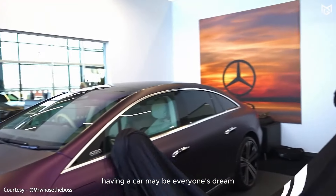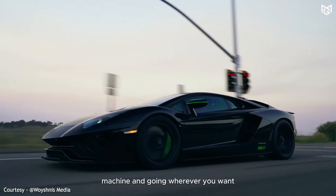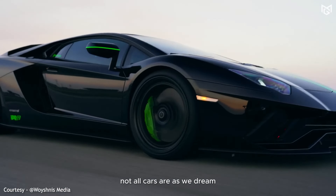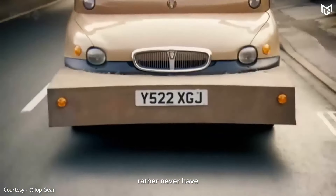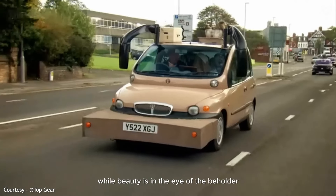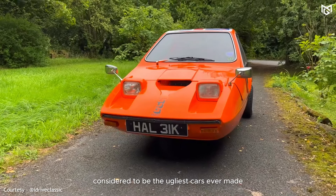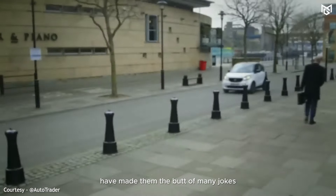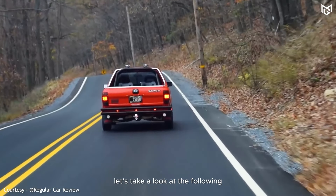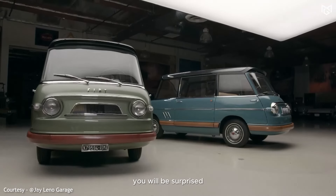Having a car may be everyone's dream — getting in a big and fast machine and going wherever you want. Unfortunately, not all cars are as we dream. There are even some cars that you would rather never have. While beauty is in the eye of the beholder, some cars have been widely considered to be the ugliest cars ever made. Their unusual designs and poor performance have made them the butt of many jokes in the automotive world. Let's take a look at the following list of the 10 ugliest cars in the world — you will be surprised.